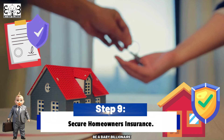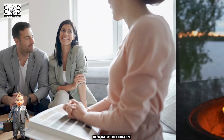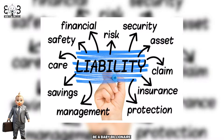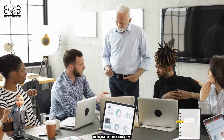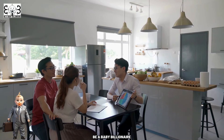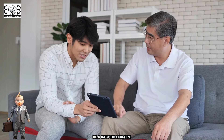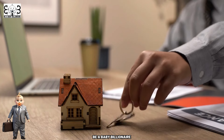Step 9: Secure Homeowners Insurance. Securing homeowner's insurance coverage is an essential aspect of protecting your investment and complying with lender requirements. Homeowner's insurance provides financial protection against unforeseen events such as fire, theft, natural disasters, and liability claims. Before closing on your new home, shop around and compare insurance policies from different providers to find the best coverage options and rates that suit your needs and budget. Work closely with your insurance agent to understand the terms and conditions of your policy, including coverage limits, deductibles, and exclusions, giving you peace of mind as a homeowner.